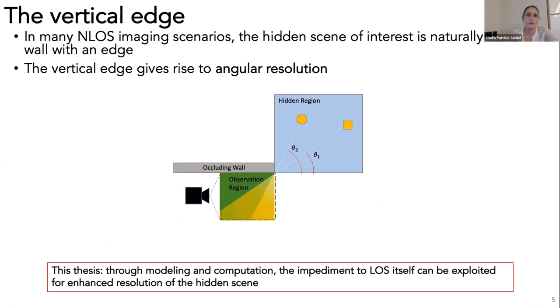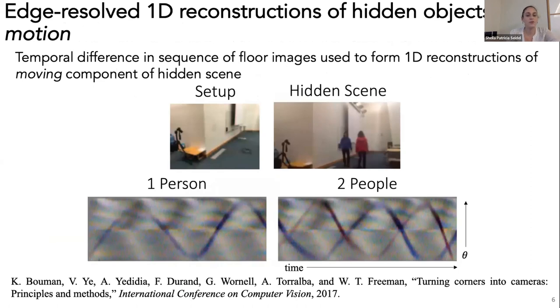In this thesis, I show that this impediment to line-of-sight vision—this wall with a vertical edge—can be exploited for enhanced resolution of the hidden scene. We're not the first to explore this; Bauman et al. first demonstrated it by performing temporal differencing to form 1D reconstructions of objects in motion, where that 1D dimension is angle around the corner. Their setup showed two people walking around, and reconstructions show motion and angle at each column changing over time.